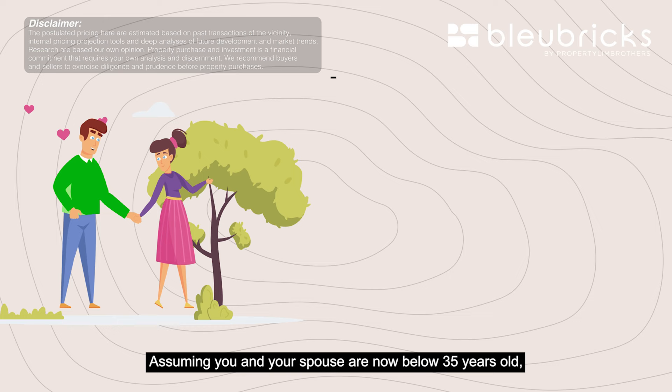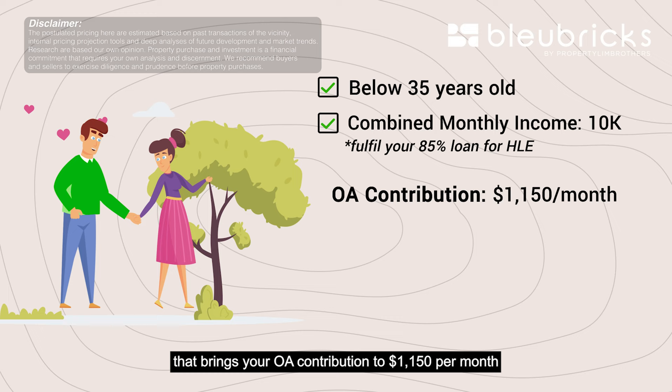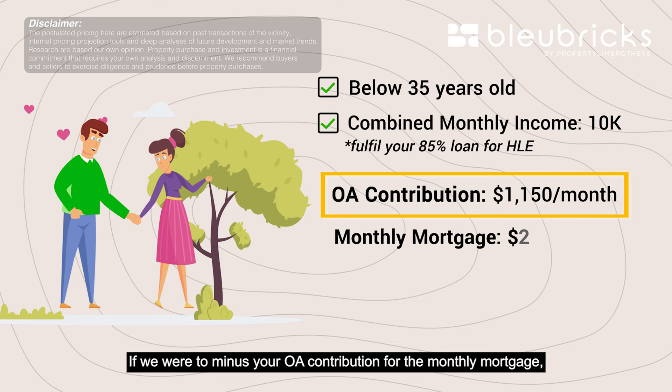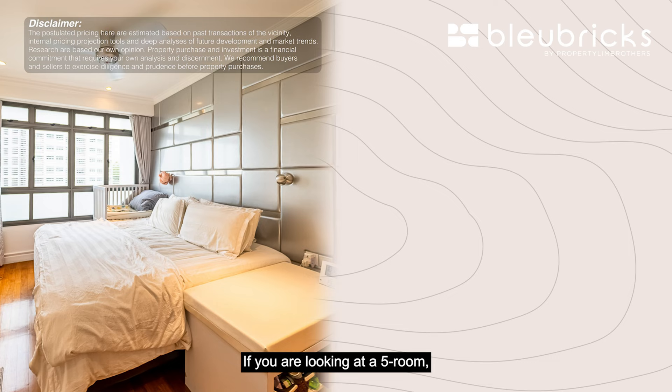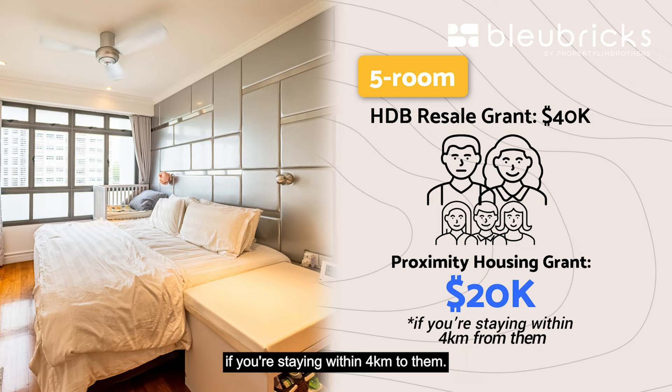Assuming you and your spouse are below 35 years old and both earning $5,000 each, that will fulfill your 85% loan for HLE. That brings your OA contribution to $1,150 per month per person. If you minus your OA contribution from the monthly mortgage, your total cash outlay is only $515 a month. For a 5-room, you have an HDB resale grant of $40,000. If you're staying near your parents or children, there is approximately $20,000 in housing grant if you stay within 4km of them.